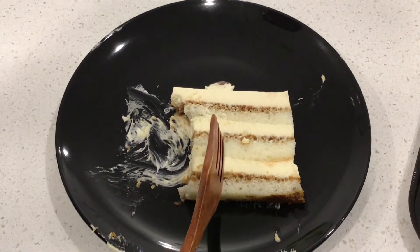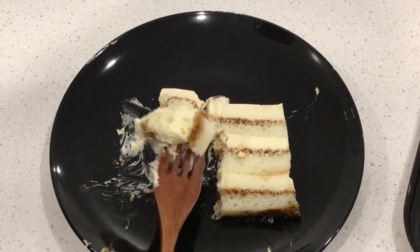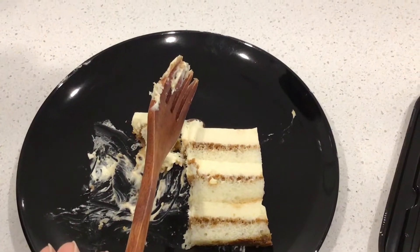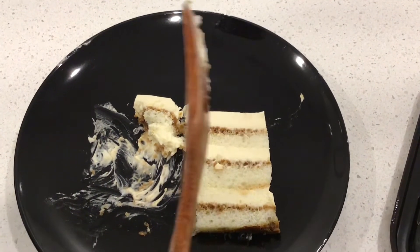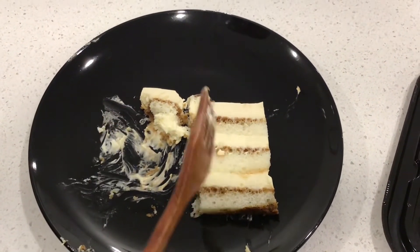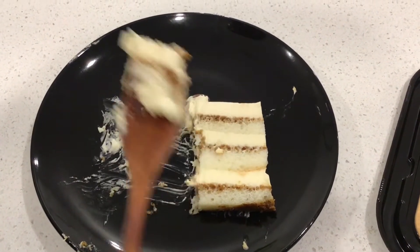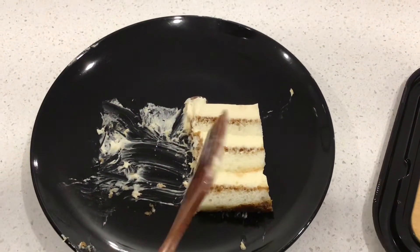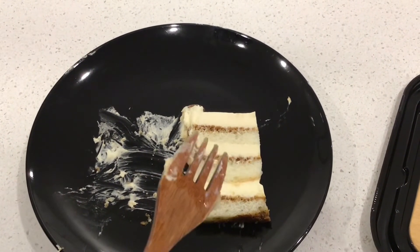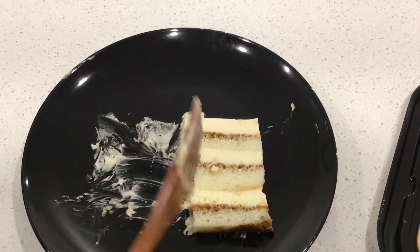I'm going to taste this amazing tiramisu cake. At first there's a lot of cream, but it's good. You can taste the coffee — it's really good. I'm surprised; I didn't think I would like it, but it's really moist. The sponge cake is soft. The taste is not too overpowering. I like it. I would give it an eight out of ten.